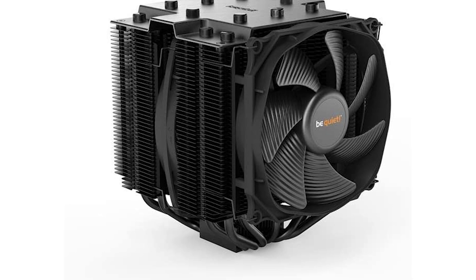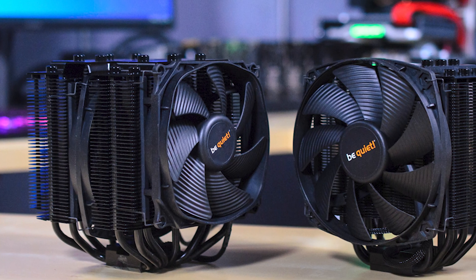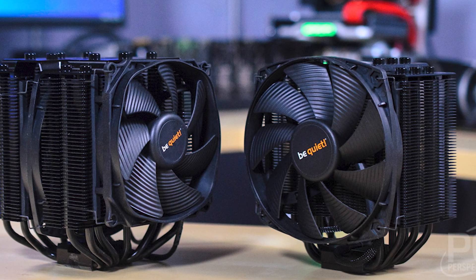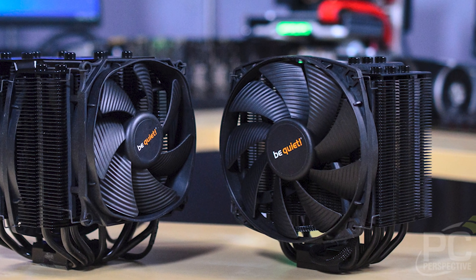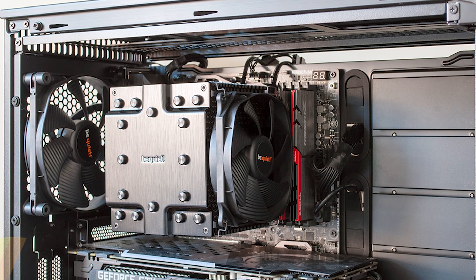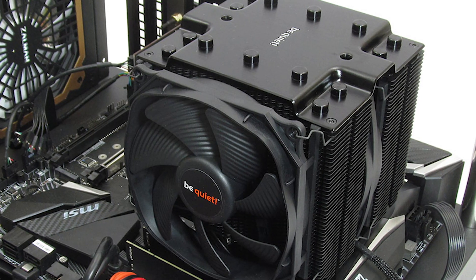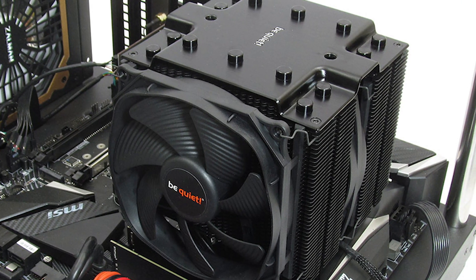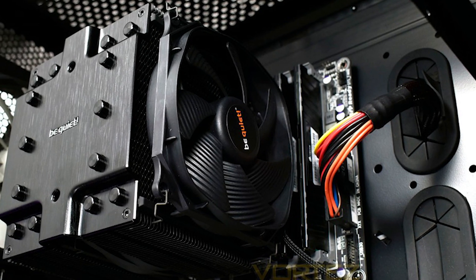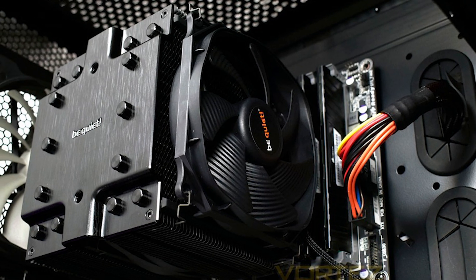The Dark Rock Pro 4 is one of the best due to its better mounting mechanism and lower noise levels. Thanks to its Silent Wings 3 fans and innovative architecture, it is exceptionally quiet even when running at full load. On the downside, the sturdiness of the Dark Rock Pro 4 has been questioned, especially over the DIMM slots, and it is a bulky cooler, making it less popular among some users. The price tag is also debatable, making it out of reach for many budget users, including those searching for CPU coolers for LGA 1700.